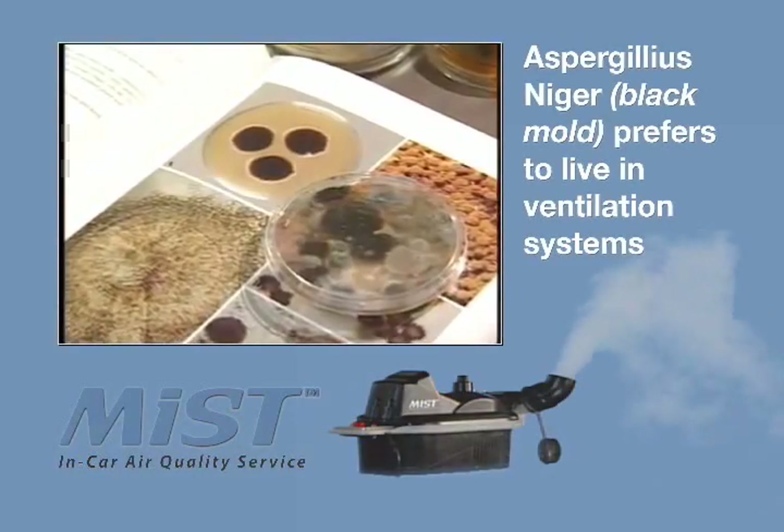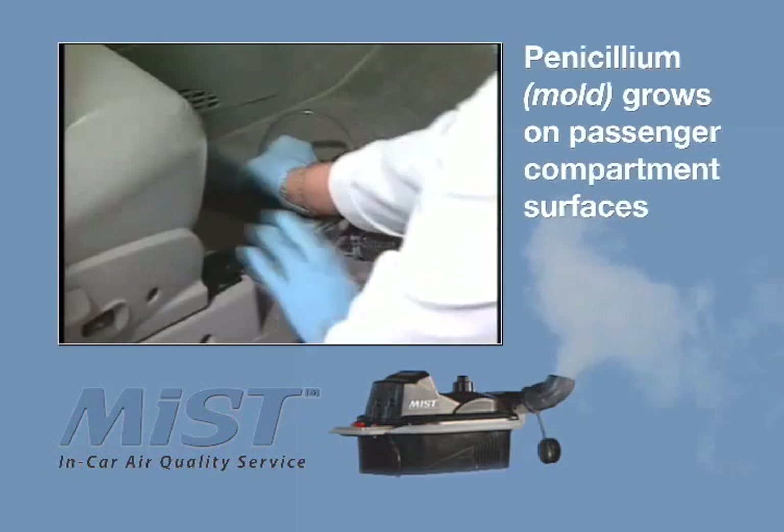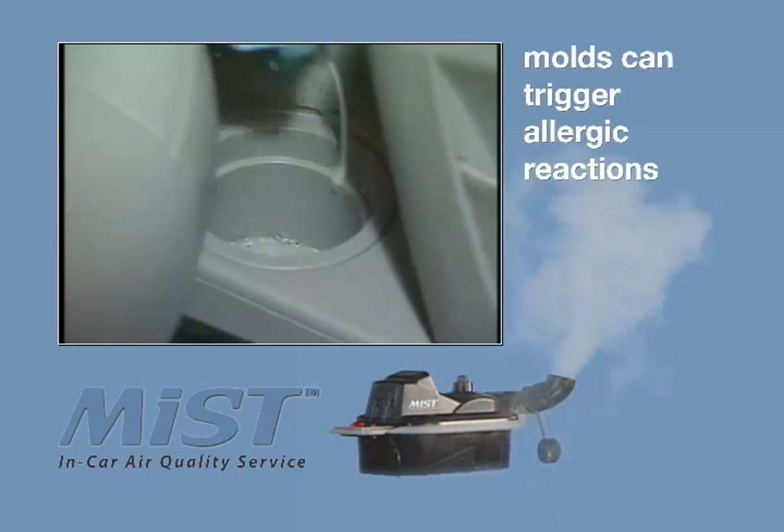This is Aspergillus niger, and this is where it came from. Penicillium prefers to grow underfoot. Molds like these can cause allergic reactions.